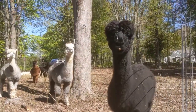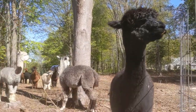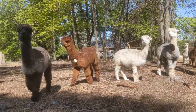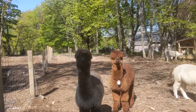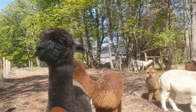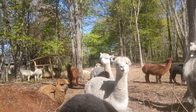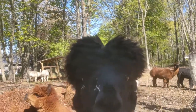This is Lulu. Hi, Lulu. Would you like a carrot? Do you want a carrot, Lulu? Hi, sweet girl. See Linda? She just put her ears down. Linda has this really funny ear hair coming out of her ears.